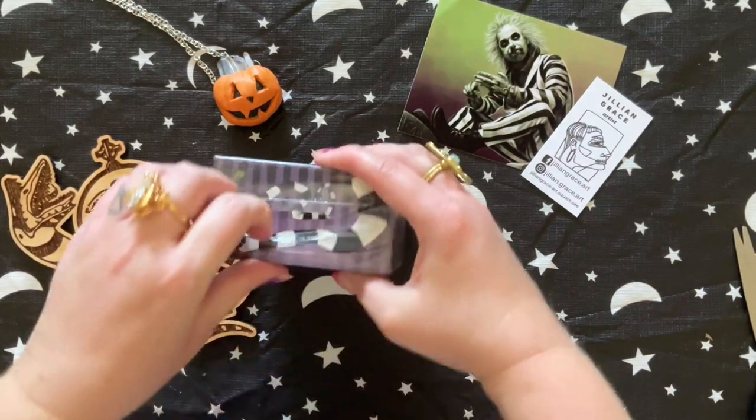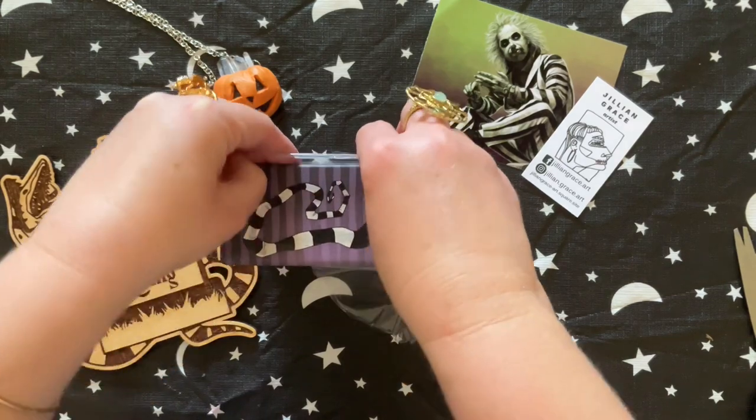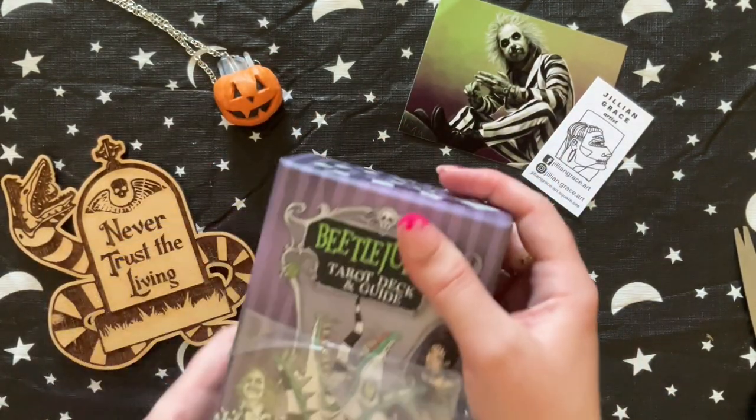We dressed up as Lydia and Beetlejuice from the first movie. The second movie had, like, way too many plots and things going on. But you know what? It was fun — it was still a fun experience.